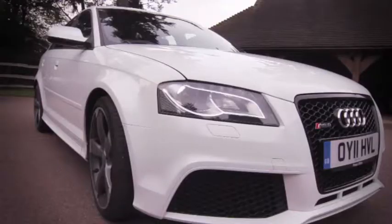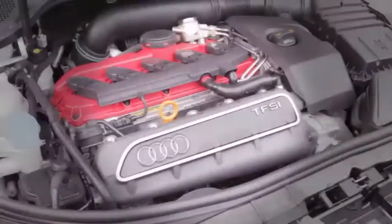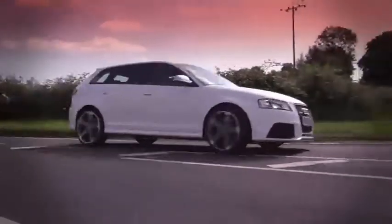Audi's devastating RS3 Sportback aims to rewrite the Hot Hatch rulebook. It's very, very fast, very, very usable, and very, very rare.